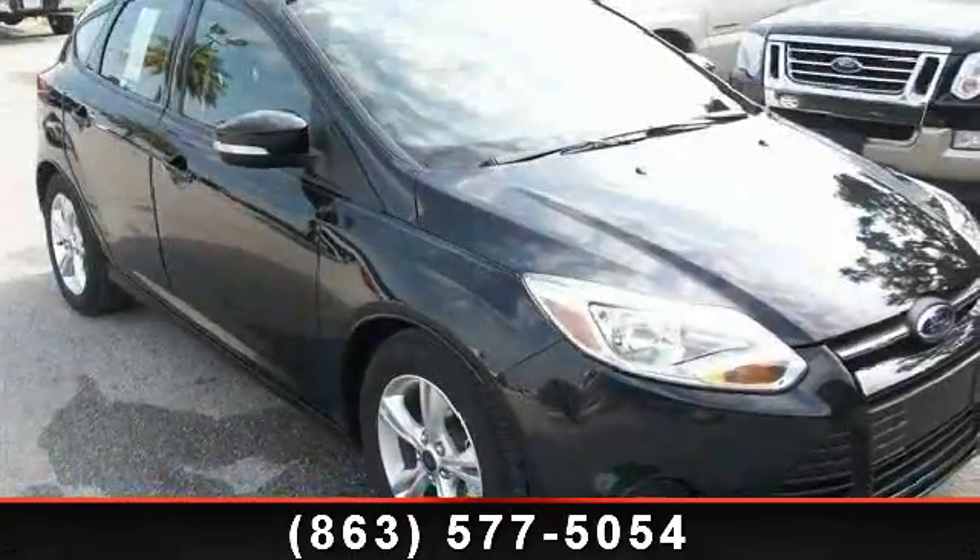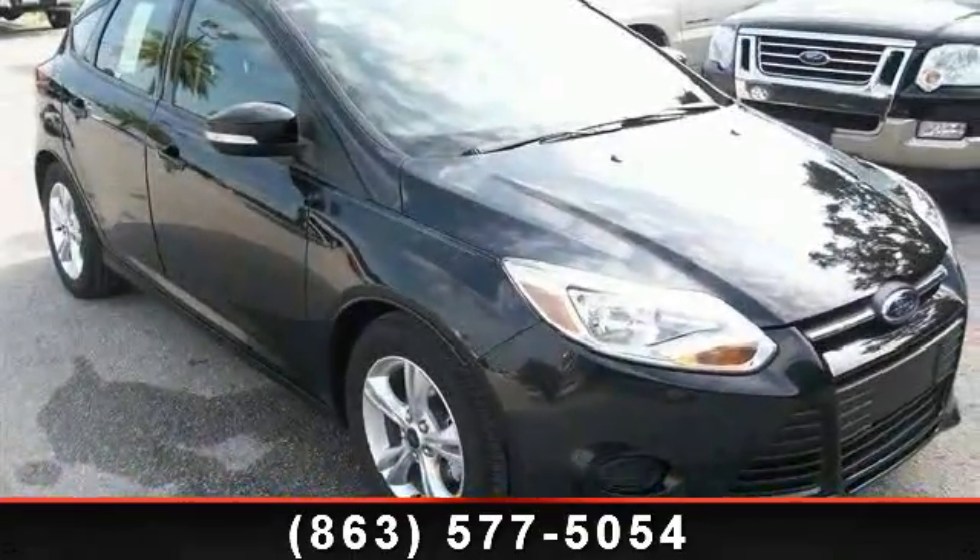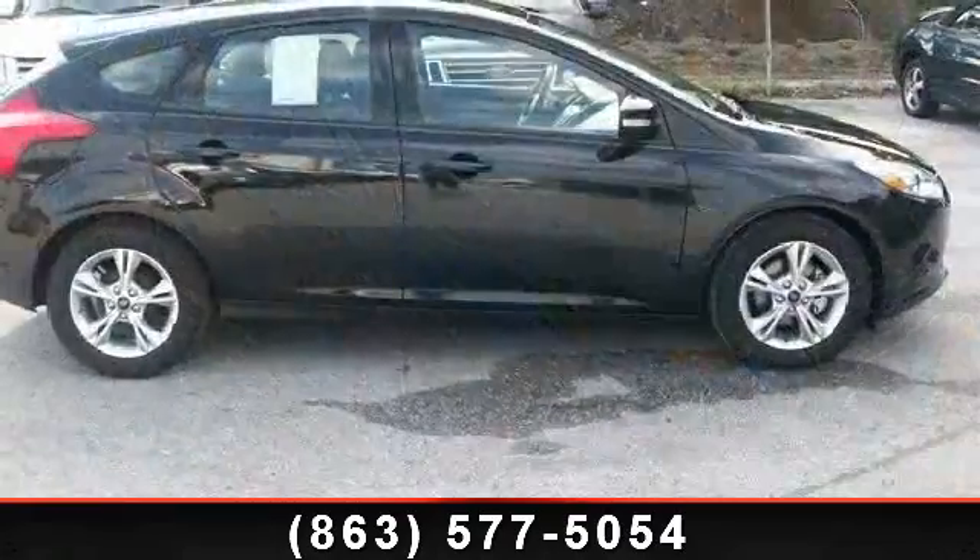Arrive in style with this 2014 Ford Focus. This may be the set of wheels you've been looking for.